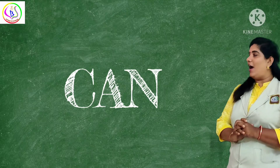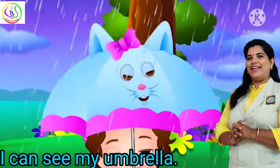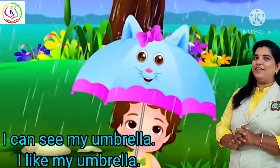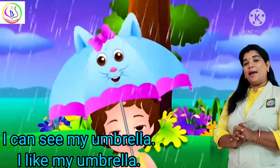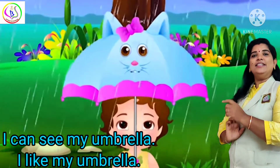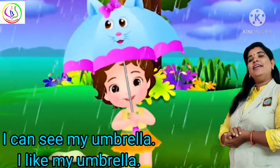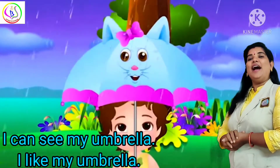So how will you say: I can see my umbrella. Yes, I can see my umbrella. I like my umbrella. Last class we also learnt 'like' and 'I.' The four sight words we have learnt already — so we are going to use 'can' in this. Now how will you say: I can see my umbrella? I can see my umbrella. I like my umbrella.